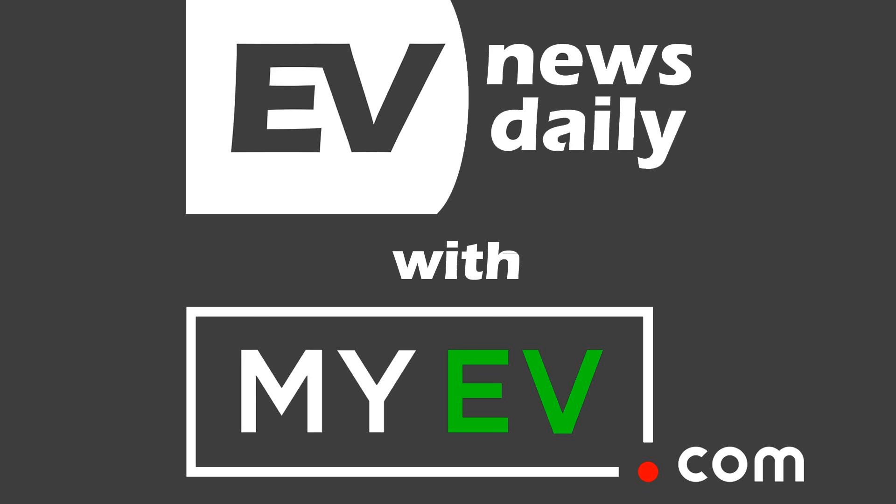Coming up on show 762, the new CHAdeMO 3.0 spec charges at crazy speeds. But how fast? Stick around, I'll tell you more.